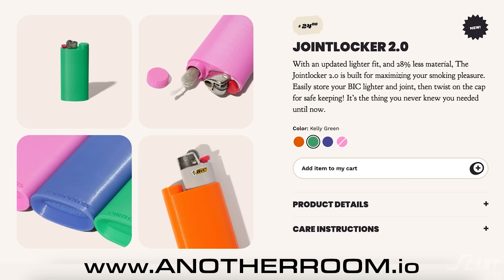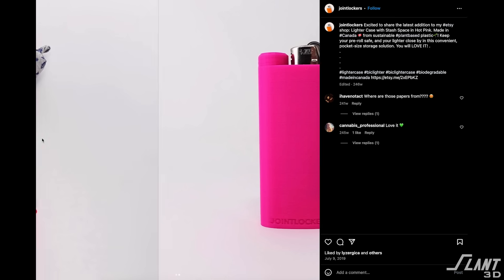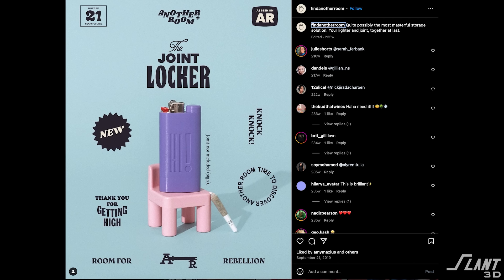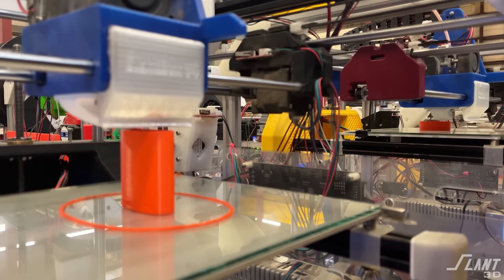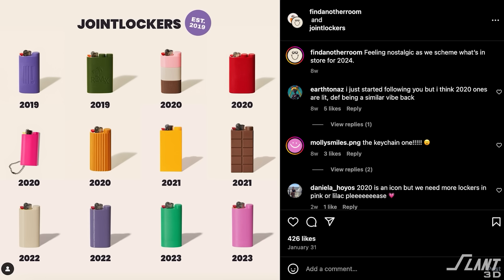Today we're going to talk about a 3D printed product that has sold out at Urban Outfitters four times. The original Joint Locker was made by a designer named Cash, who designed it to be an easy way to store both a lighter and a joint in an easy-to-carry package. The design was eventually purchased by Another Room, who reached out to Slant 3D to mass produce these because 3D printing gave them the flexibility they needed in colors, design functionality long-term, and overall design control as they wanted to evolve the product.